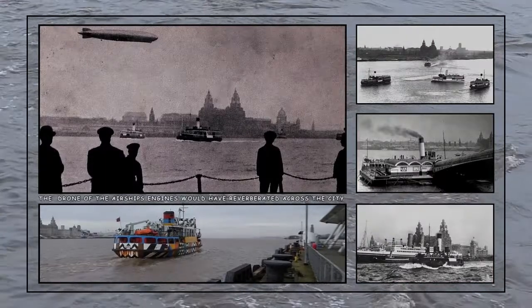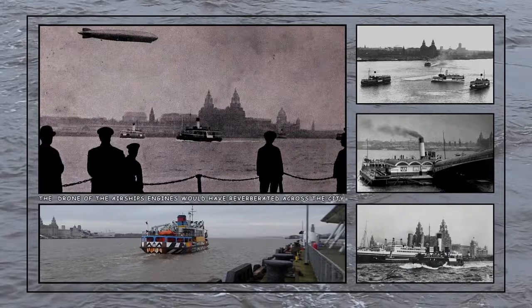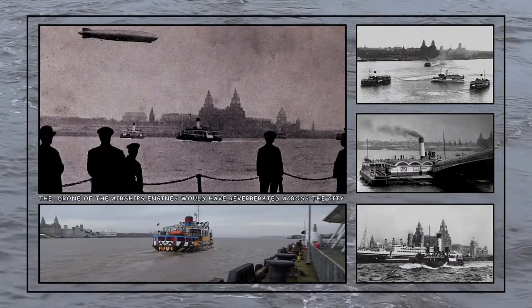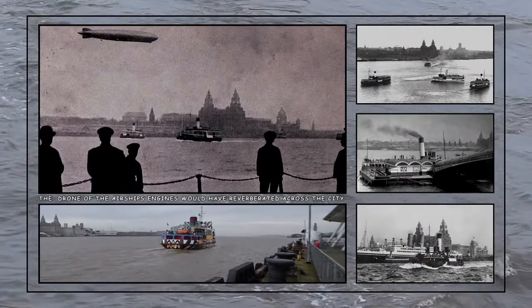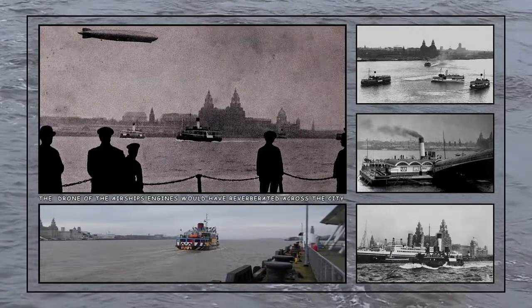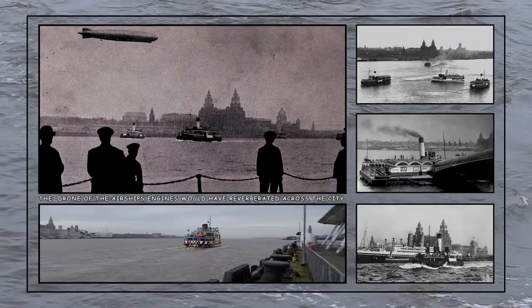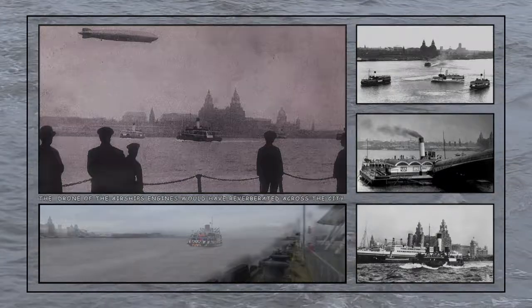People watch from the Seacombe stage as the Graf Zeppelin passes over Liverpool in July 1932. This was the airship's second 24-hour round-Britain flight that year, and on board would have been a crew of 36 and up to 20 passengers.